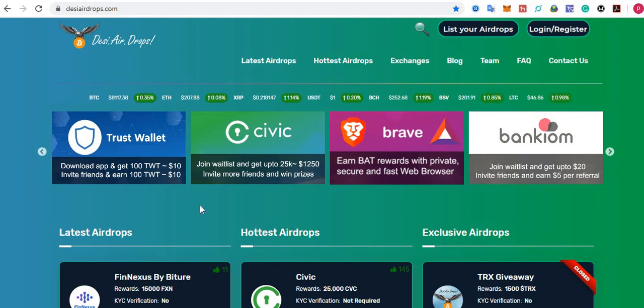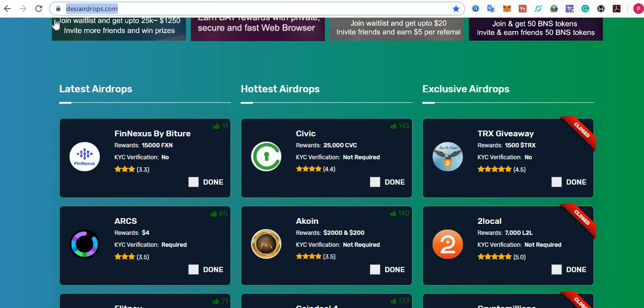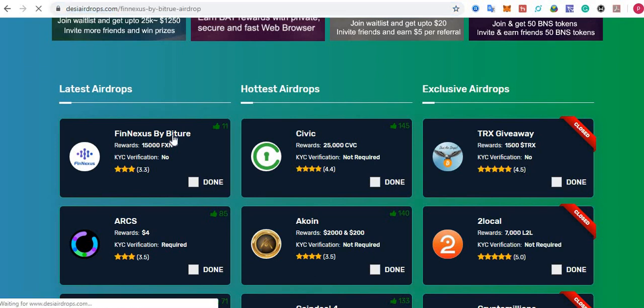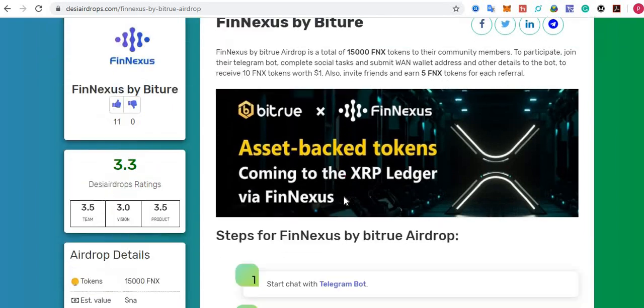Welcome back to the AC Airdrops YouTube channel. I'm going to show you how to register with the Phoenixes by Bitru airdrop. Go to www.acairdrops.com and click on Phoenixes by Bitru. The airdrop has a total of 15,000 FNX tokens for community members. To participate, join the Telegram bot, complete simple social media tasks, and submit a valid address to receive 10 FNX tokens worth one dollar. You can also invite friends and earn five FNX tokens for each valid referral.